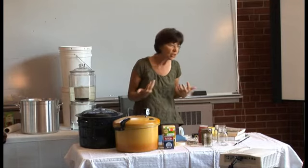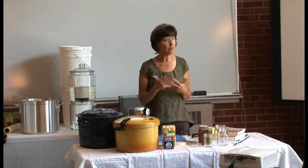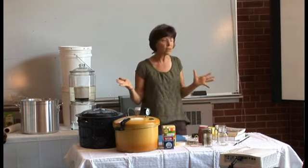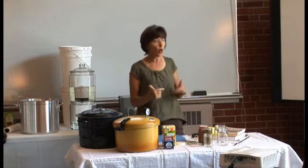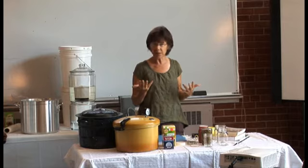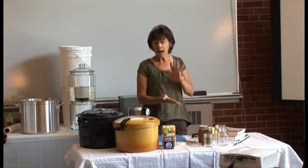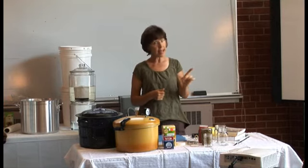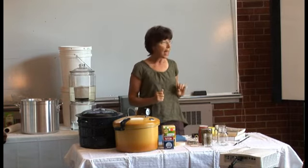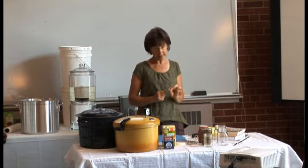People would ask — they'd want to home can maybe a soup or some convenience food, and you'd pick up one book and it would give directions, and another book would say no. I was always asking: is it a safety issue, or is it just the quality of the product? Because that makes a difference. If it's quality of product, let me worry about that. If it's safety, I want to know. So I took a class and started asking questions, because somewhere all this information trails back to an original source.